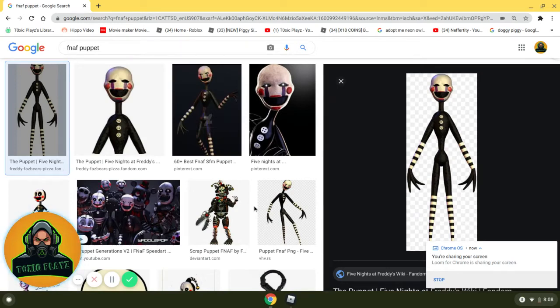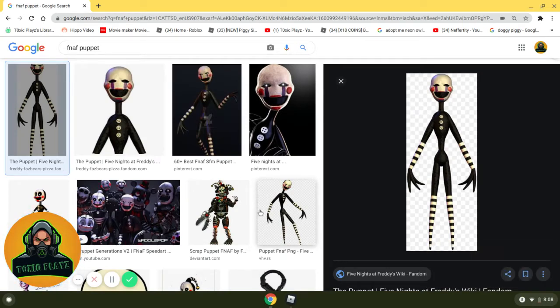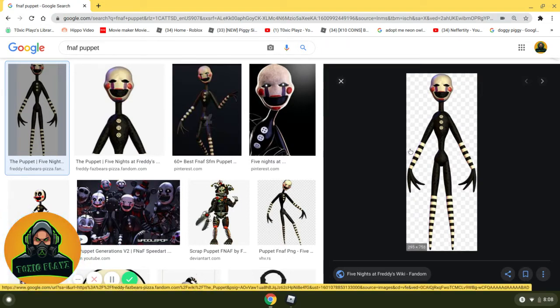Hey everybody, so this is a bit unusual. I don't usually make top 10 videos, but I'm going to try it out and see how it does. Today I'm actually making a video on my top 10 favorite FNAF characters. More Five Nights at Freddy's videos will be coming soon because I'm really getting into it again. I might even do some reviews on Mystery Minis, maybe tomorrow if I get some, and then maybe do a review on the new ones if I can find them.